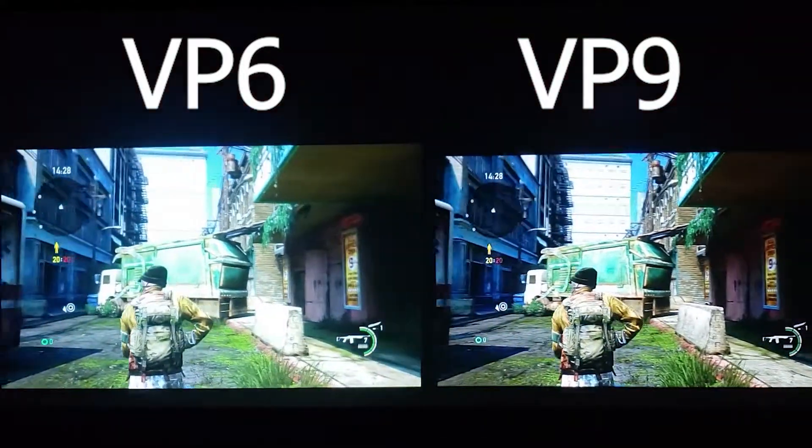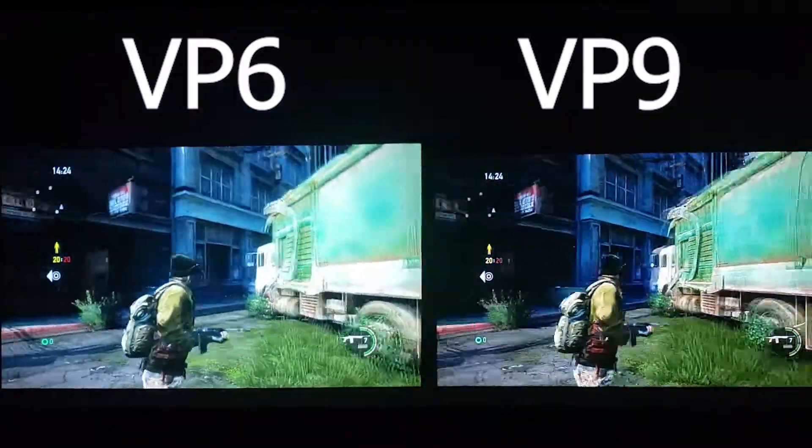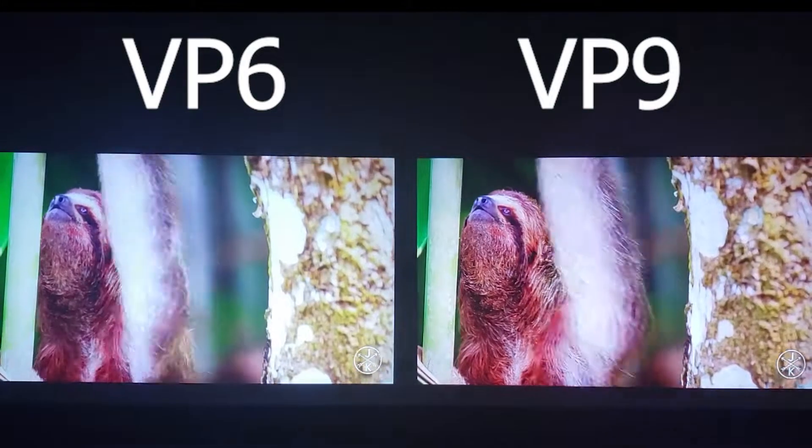During testing, we used a PlayStation 4 connected to the projectors to evaluate the image quality. Both projectors have a full HD resolution and are able to reproduce good colors.